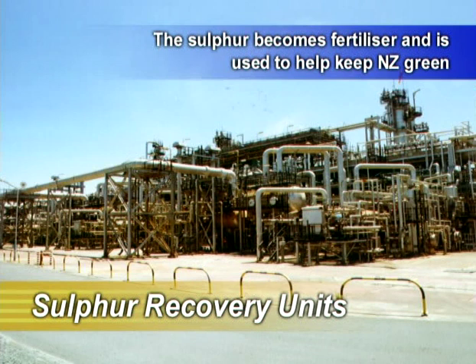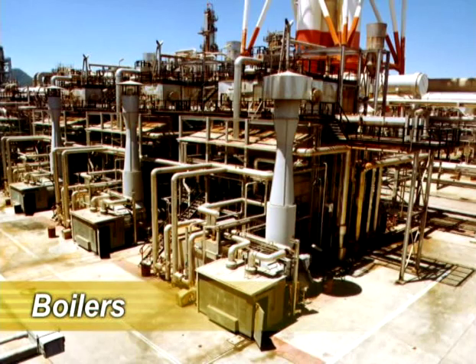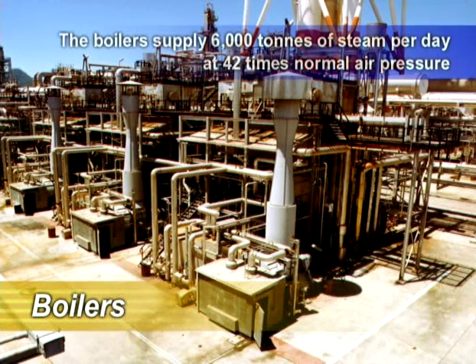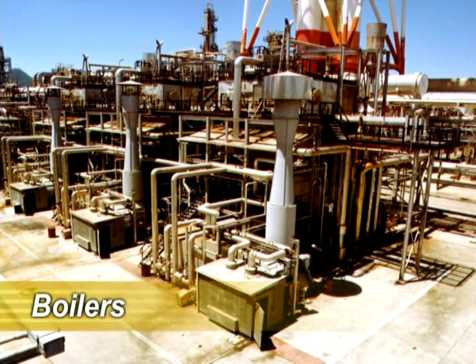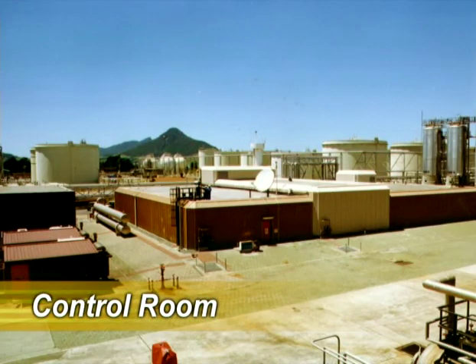An oil refinery needs large quantities of steam for use in the refining process and to keep pipes and equipment hot. The steam is supplied by three high pressure boilers that supply 6,000 tonnes of steam per day at a pressure of 42 times normal air pressure. All the refinery processes are linked by a network of instruments and cables to the central control room. Data is sent back down the network to the control equipment situated around the plant.